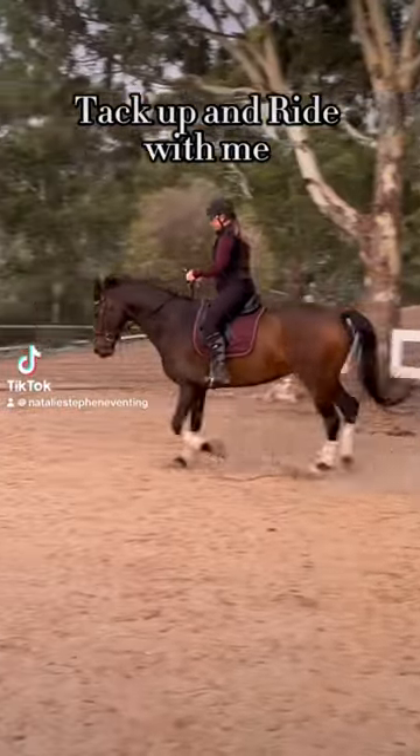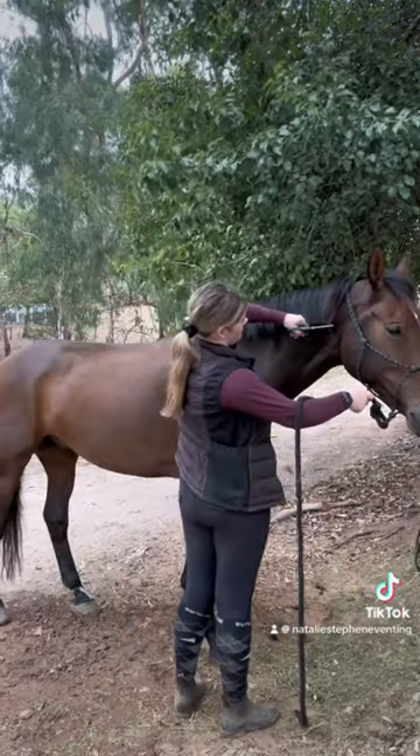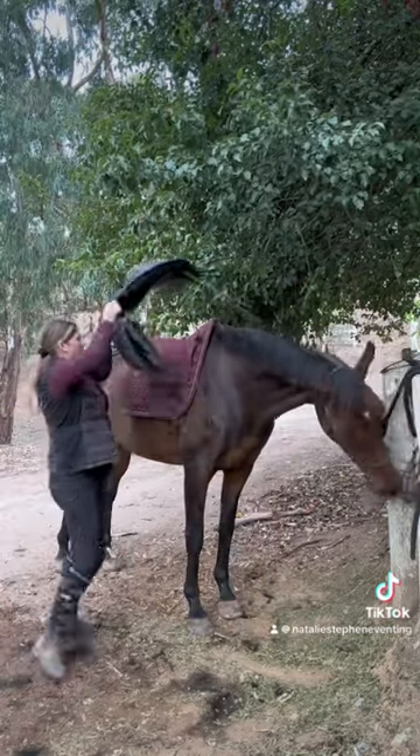I filmed this video on Tuesday this week and I thought he looked so amazing and was going so well. I couldn't wait to post it for you guys because I was so excited that he was going so well, but we all know he got lame on Thursday. Anyway, let's look at how good he was going.